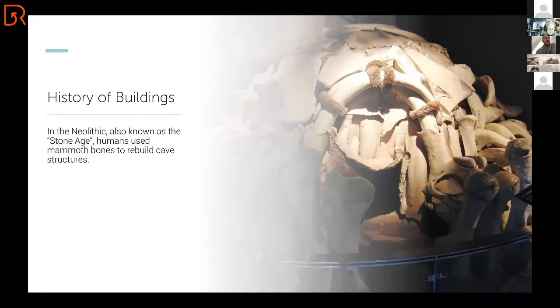During that time, people used mammoth bones. They looked at cave structures and they learned from the earth — and they rebuilt those cave structures. That's how the first buildings actually came to realization. We learned from nature.